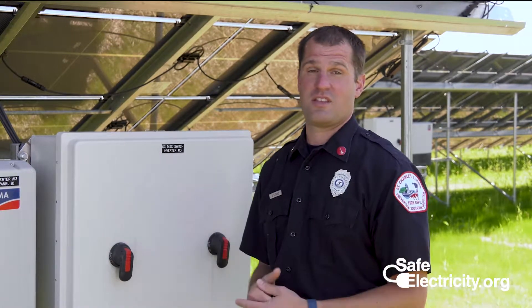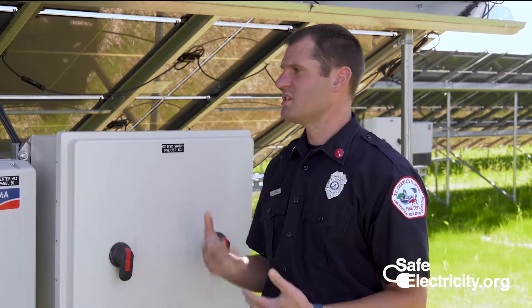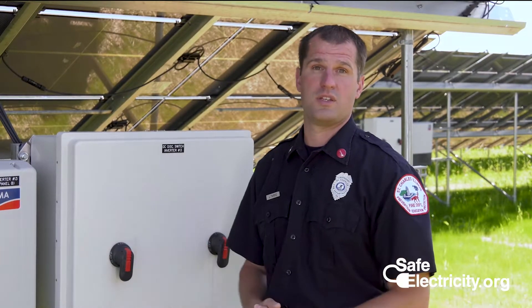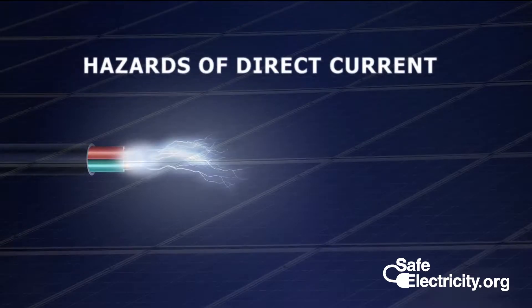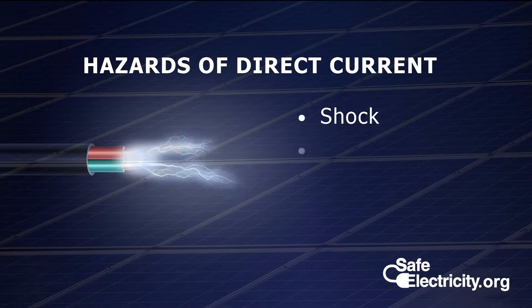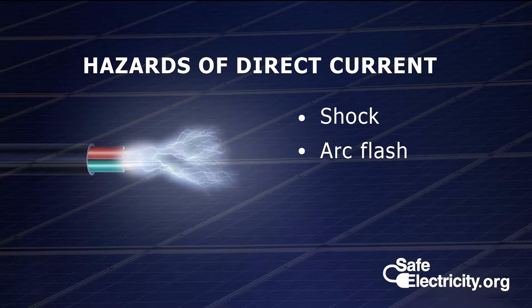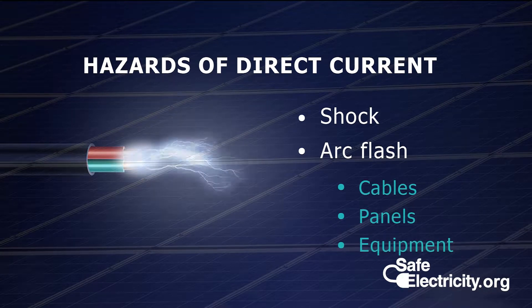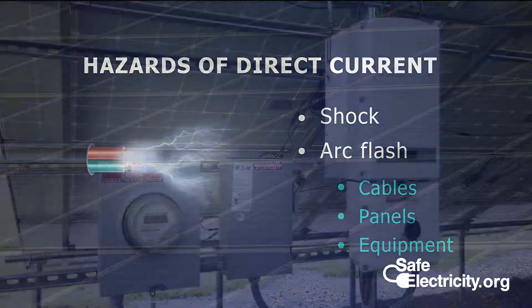The reason we're here today is things can and do go wrong. So let's discuss some of the problems that can occur with these systems and what to do about it when they happen. The hazards of direct current are similar to that of alternating current. Shock and arc flash are risks that one encounters with the cables, panels, and equipment related to solar power systems.